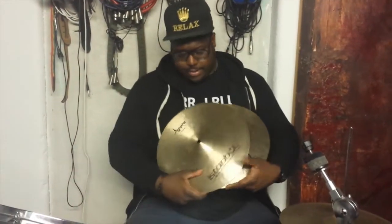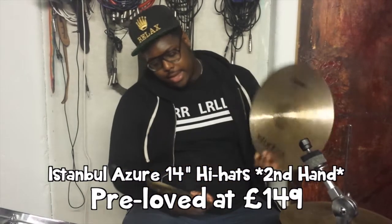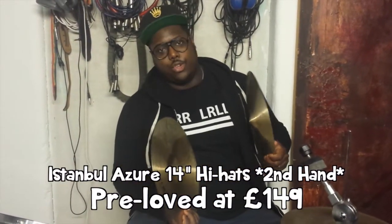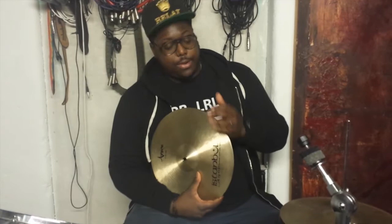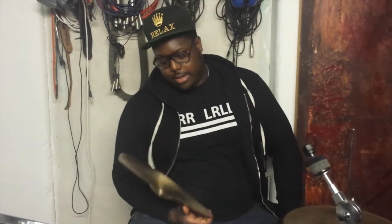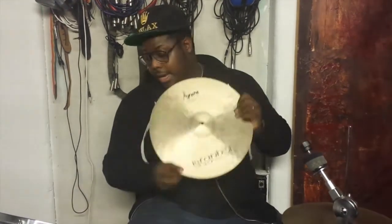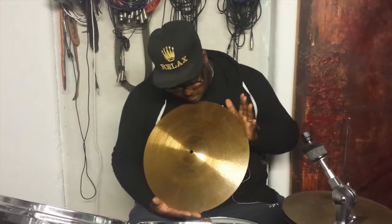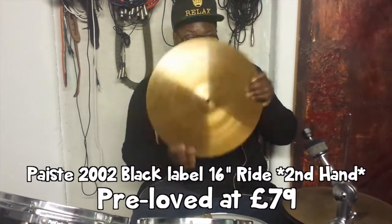Up next we have this pair of Istanbul 14-inch hi-hats in good condition. They're a bit heavier than usual, so they've got a nice chunky sound to them, suitable for a few genres of music. That's available to you at $149.